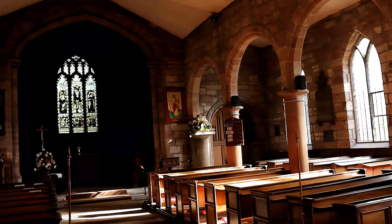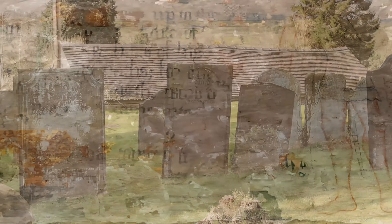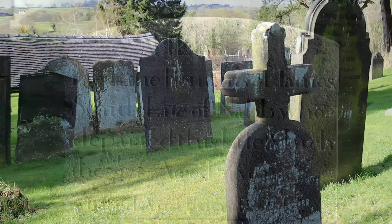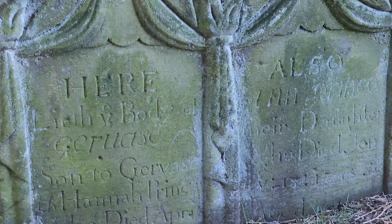Inside, old plasterwork can be seen which gives the church a unique character. But what really interested me at St Peter's was the churchyard, where there are many old graves dating from the early 1700s. For this reason, St Peter's is number three on our list.